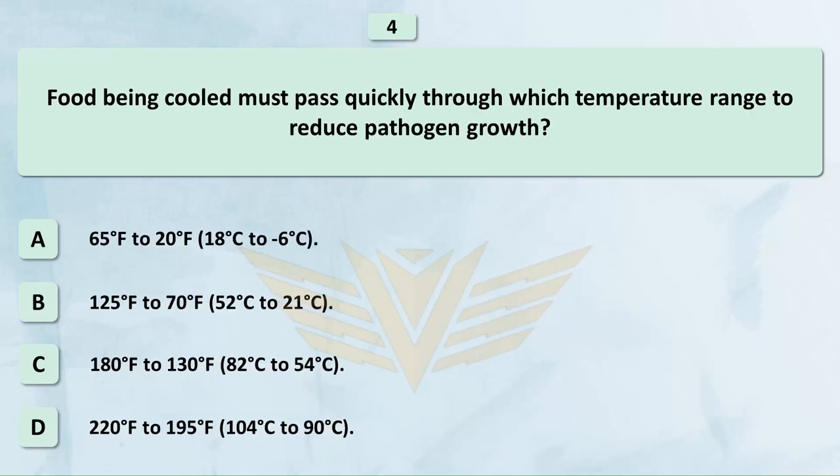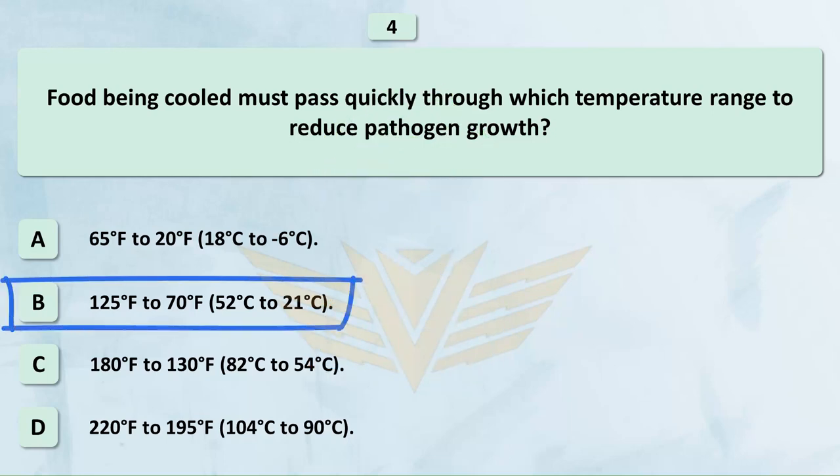Food being cooled must pass quickly through which temperature range to reduce pathogen growth? A. 65°F to 20°F (18°C to -6°C). B. 125°F to 70°F (52°C to 21°C). C. 180°F (82°C) to 54°C. D. 220°F to 195°F (104°C to 90°C). The correct answer is B: 125 degrees Fahrenheit to 70 degrees Fahrenheit (52°C to 21°C).